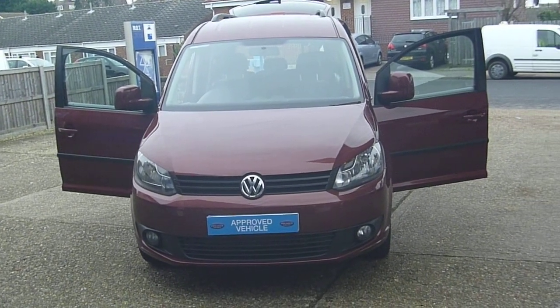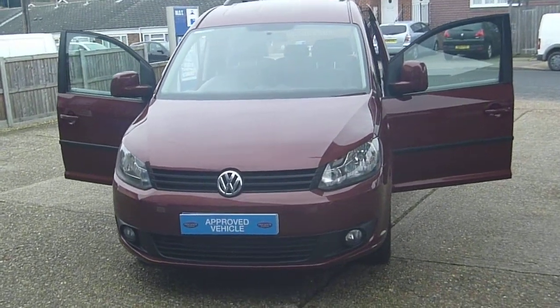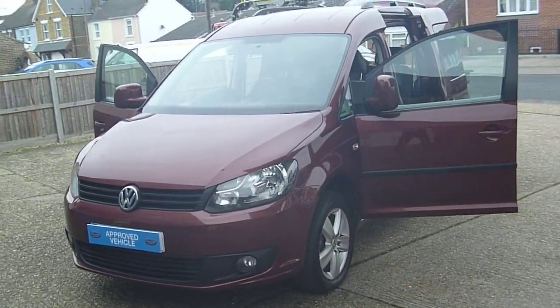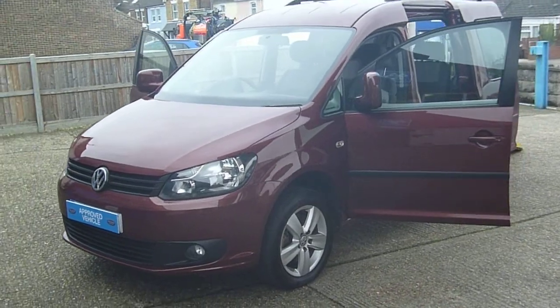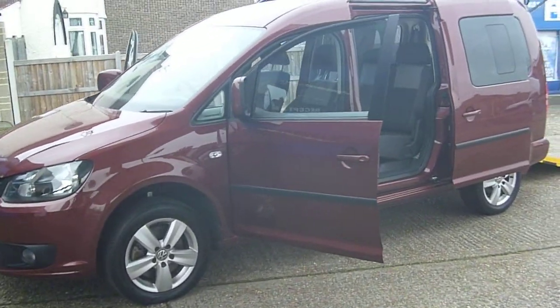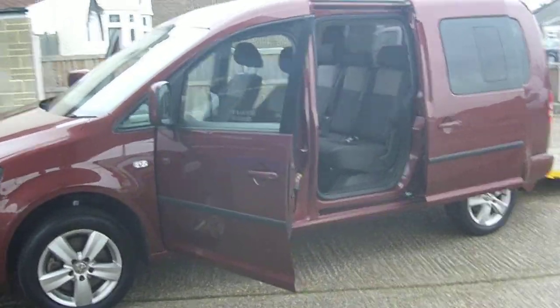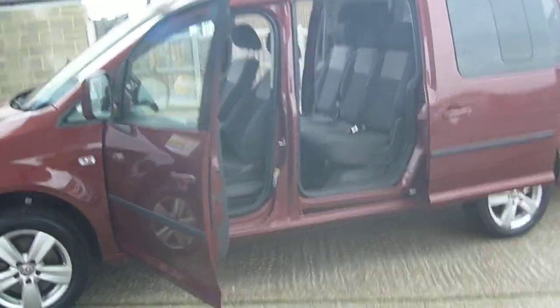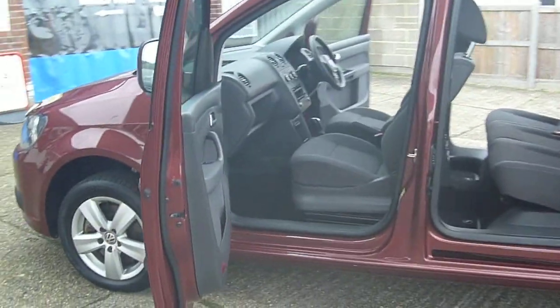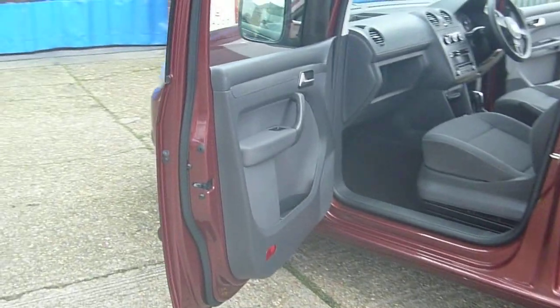Welcome to Premier Mobility Cars. Here we have a 2012 on a 62 plate wheelchair adapted VW Caddy Maxi with an automotive proven conversion. We have done just 17,000 miles from new, direct from Motability.